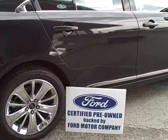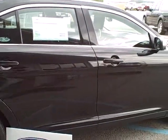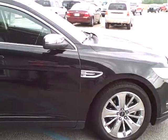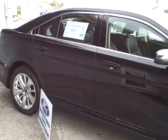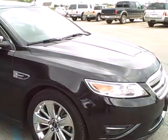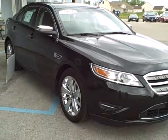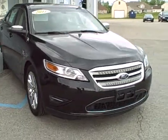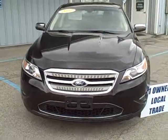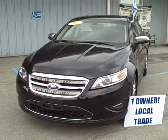What that means is you do receive a 12 month, 12,000 mile premium care warranty, as well as a 7 year, 100,000 mile powertrain warranty. Again, this is a 2011 Front Wheel Drive Limited Taurus loaded with luxury. If you have any questions, please give us a call at 419-878-8151.